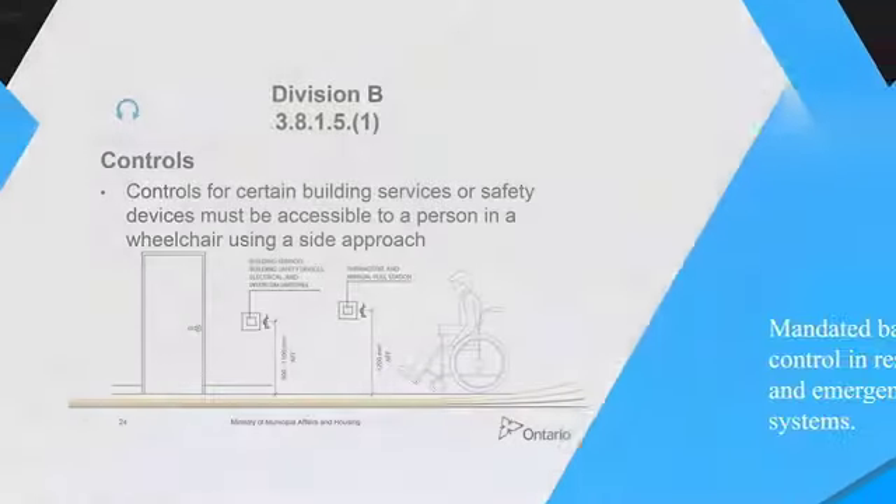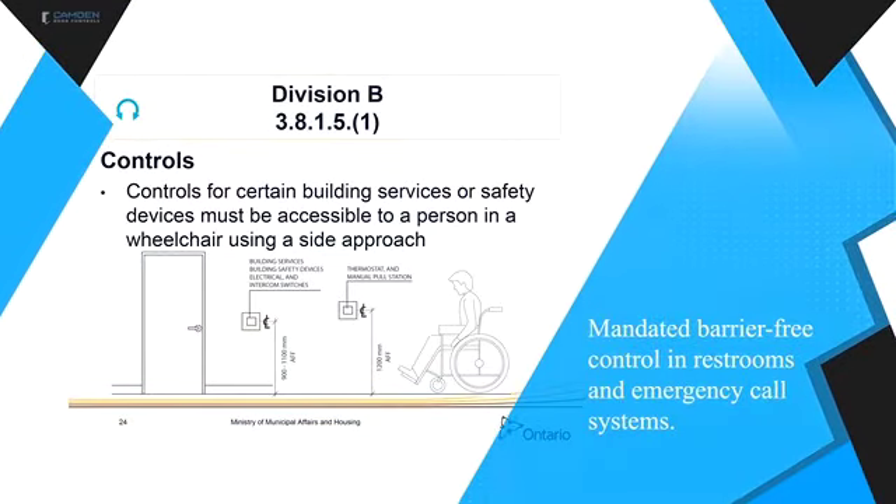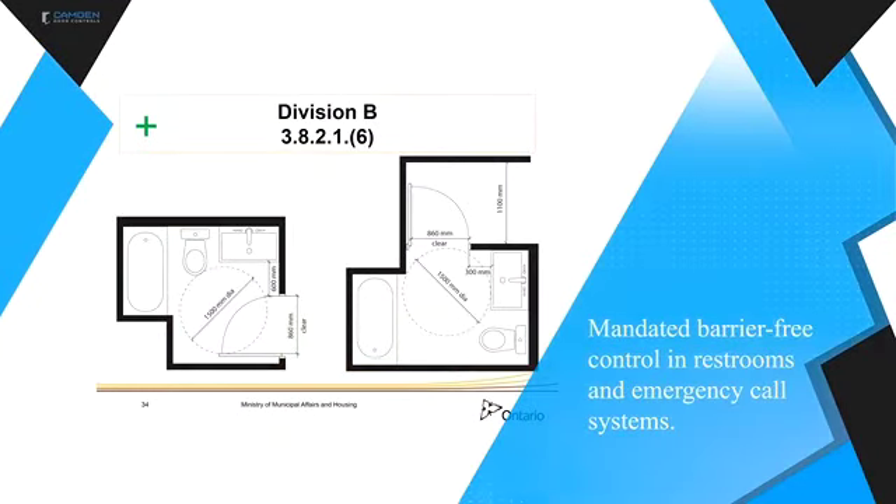Camden leads the market with a full range of solutions for barrier-free restroom control. The use of automatic door operators in restrooms is increasing dramatically to provide better service for people with disabilities. Ontario is the first jurisdiction in North America to mandate barrier-free control and emergency call systems. A universal restroom is defined by code as a restroom designed for ease of use by the general public as well as one that provides facilities for a person with disabilities.